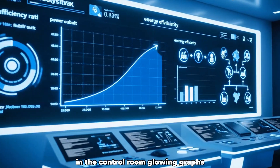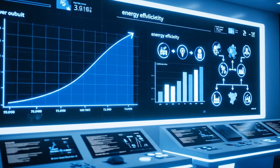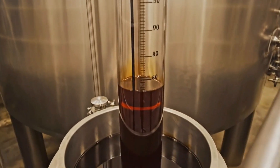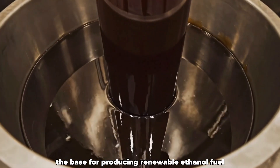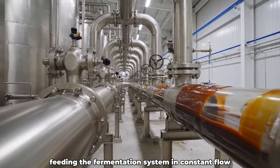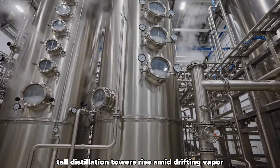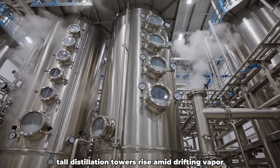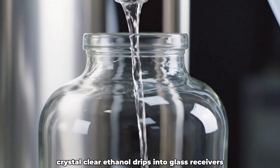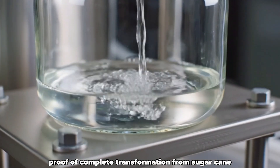In the control room, glowing graphs display the factory's self-generated power in real time. Huge steel tanks store thick, dark molasses — the base for producing renewable ethanol fuel. Pipelines carry the molasses across the plant, feeding the fermentation system in constant flow. Tall distillation towers rise amid drifting vapor, separating pure ethanol from the dense mixture. Crystal clear ethanol drips into glass receivers, proof of complete transformation from sugarcane.